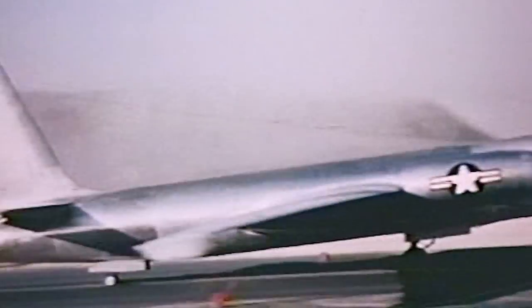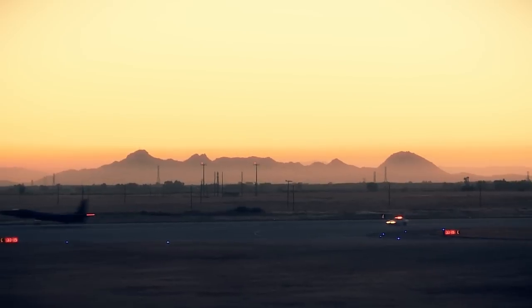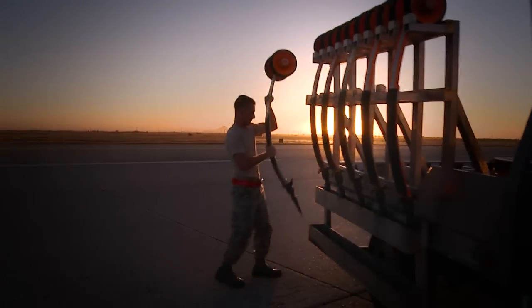For over a half century, the Dragon Lady has had the help of Pogo crews to begin and complete its missions, and they look forward to supporting the U-2 as long as it continues to fly. Airman Andrew Buchanan, reporting from Beale Air Force Base, California.